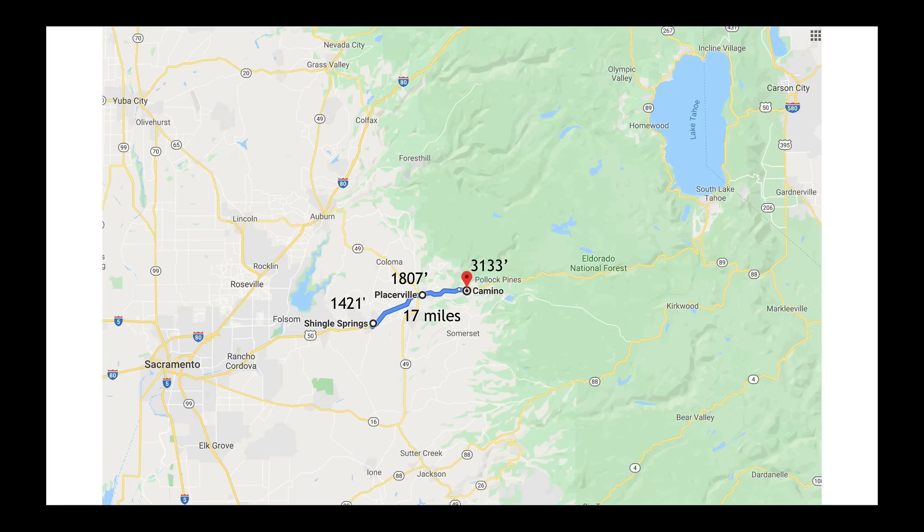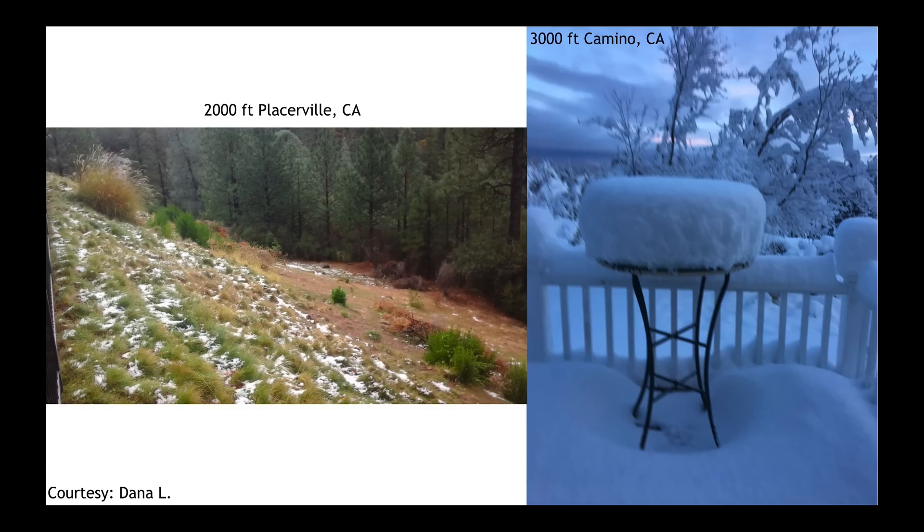Here's something quite neat. Going from Shingle Springs to Camino near Sacramento, California — a 17-mile drive — you go from 1,400 feet to 3,100 feet in elevation, and that change in elevation means everything for precipitation. In Shingle Springs they got one and a half inches of rainfall; in Placerville, halfway in between, they started to see snow; but by the time we got to Camino, well in excess of a foot out of this last system. Thanks to Dana for sending those great pictures showing what elevation-dependent snowfall looks like.